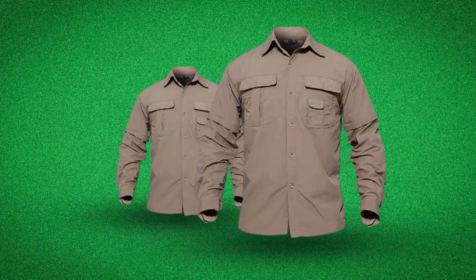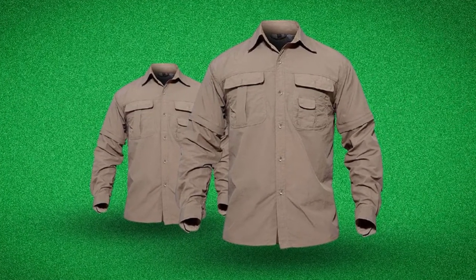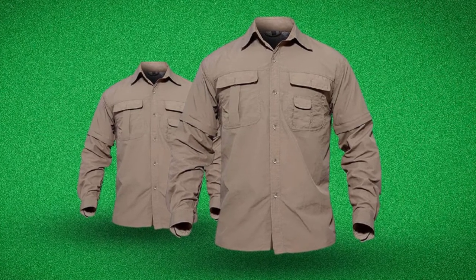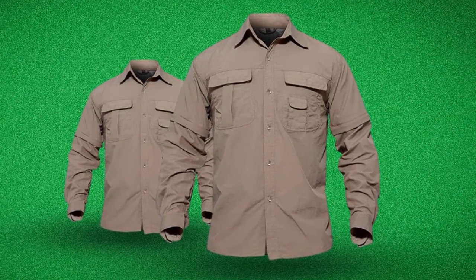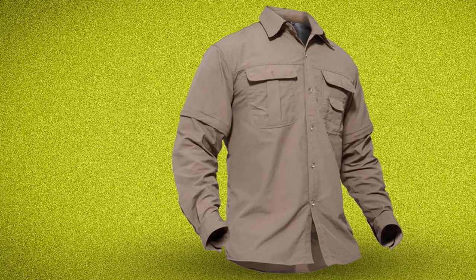Thirdly, it comes in many colors, so you can choose whichever you like. Overall, TacVacin's tactical shirt is impressive. It provides many features and benefits to assist you in what you do. Whether you are a soldier or an outdoor activist, consider buying the shirt.